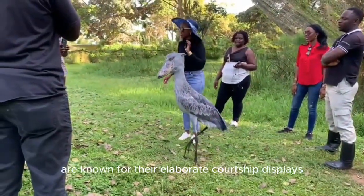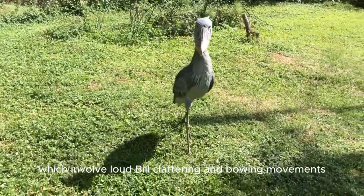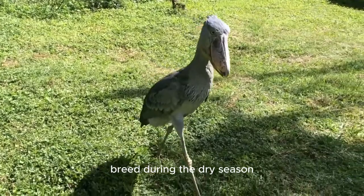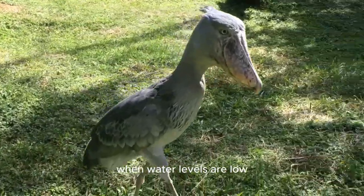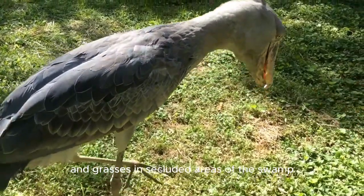These storks are known for their elaborate courtship displays, which involve loud bill clattering and bowing movements. They typically breed during the dry season when water levels are low, building large nests made of reeds and grasses in secluded areas of the swamp.